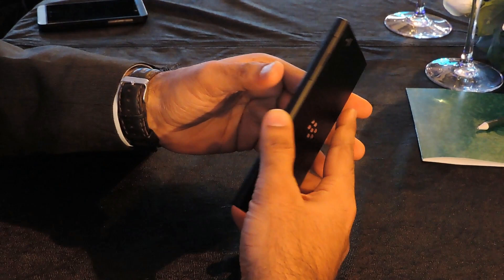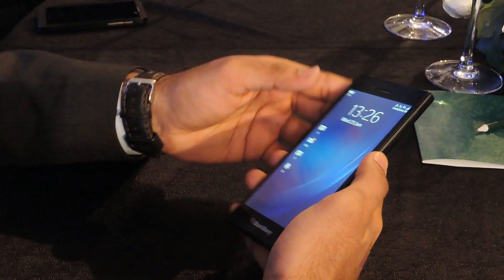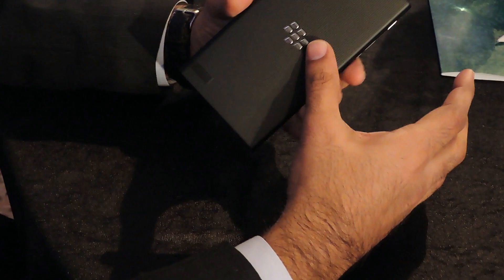Hi guys, we are looking at the Blackberry Z3 that was announced today in India. It comes with a beautiful slim profile, a large 5-inch edge-to-edge LCD display, and is made of premium materials that upholds the Blackberry standard.